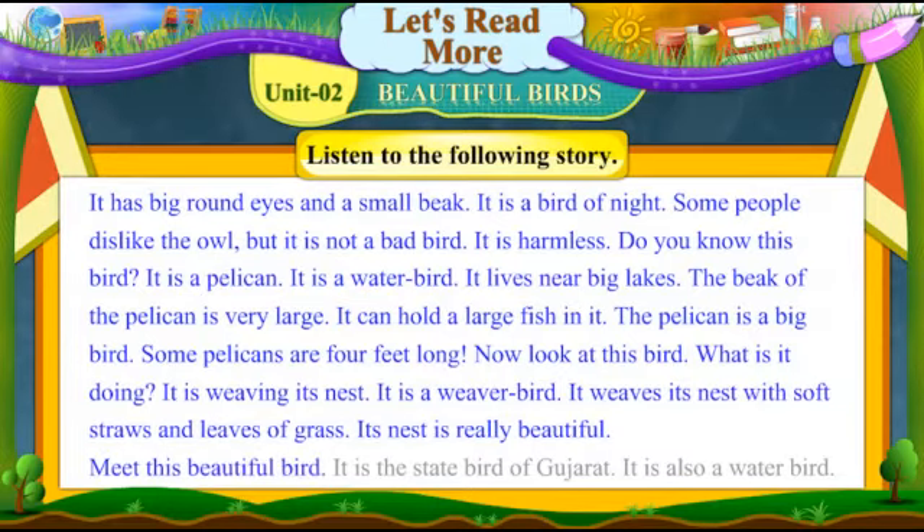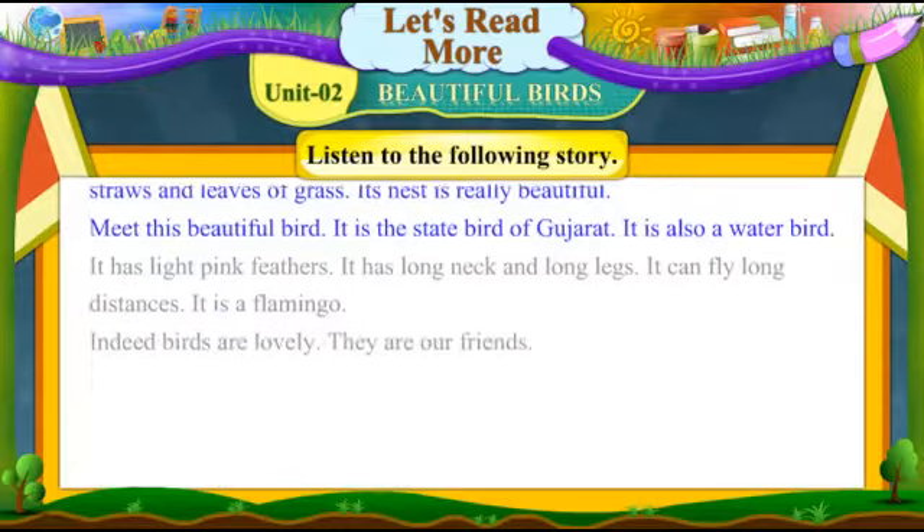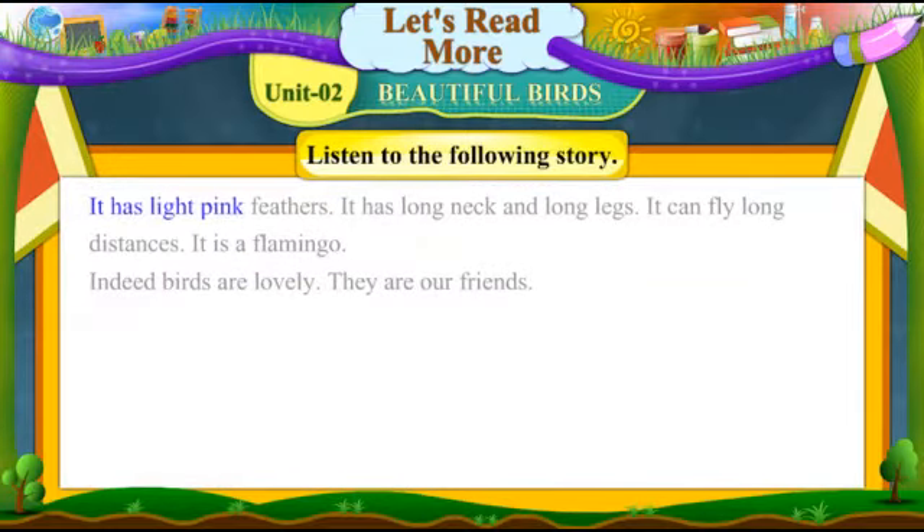Meet this beautiful bird. It is the state bird of Gujarat. It is also a water bird. It has light pink feathers. It has a long neck and long legs. It can fly long distances. It is a flamingo. Indeed, birds are lovely. They are our friends.